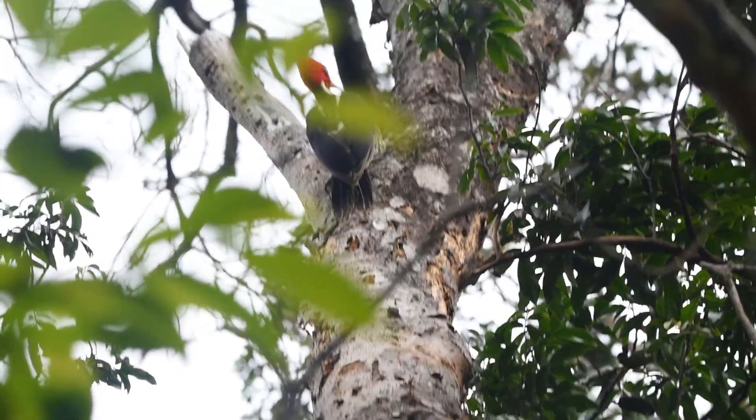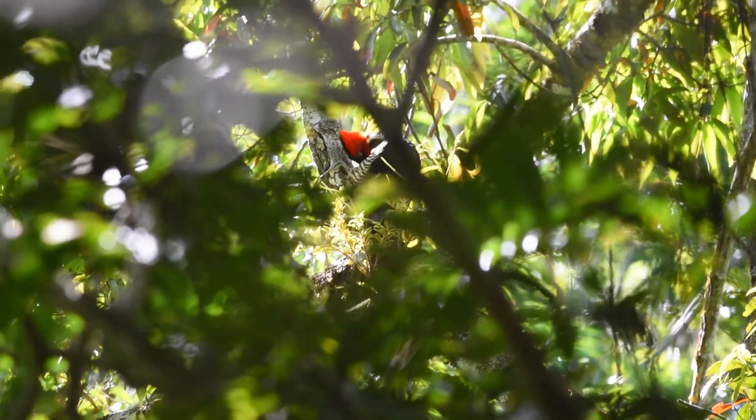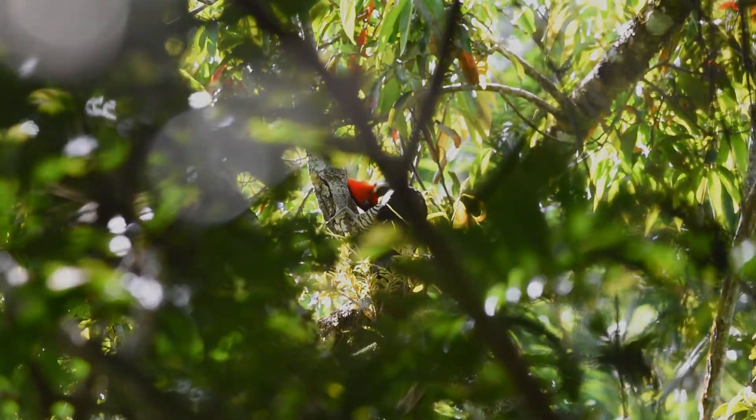To talk about this and why woodpeckers are some of the most amazing birds in the world, I have a special guest. I'm about to show you why woodpeckers are awesome. See these scissors? See this board? What would happen if we hit the board with the scissors the way that a woodpecker would?